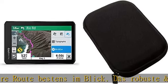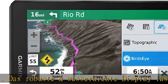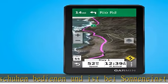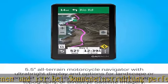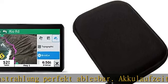Akkulaufzeit bis zu 6 Stunden. Dank der Turn-by-Turn Navigation mit Abbiegehinweisen und Audio-Anzeigen auf der Strasse und BirdsEye Satellite Bildern werden Sie komfortabel und klar verständlich zu Ihrem Ziel navigiert. So kommen Sie immer gut an.